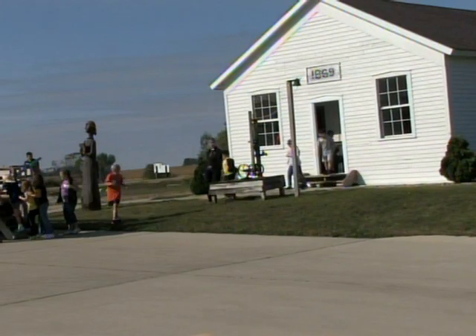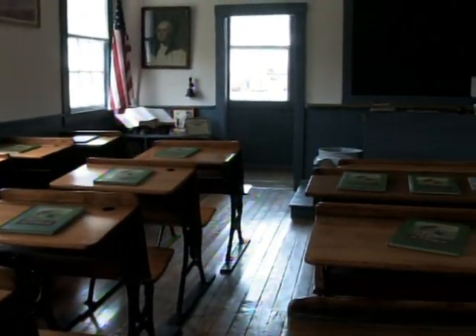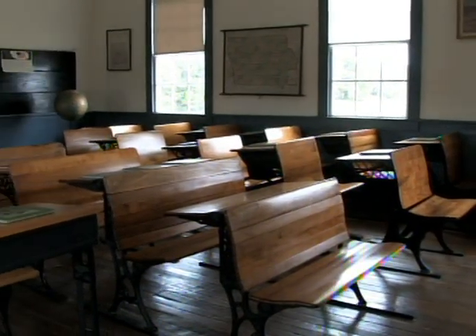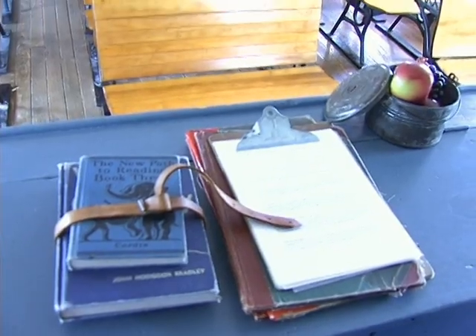Situated next to the native prairie is an original one-room schoolhouse from the 1860s. Imagine the teacher ringing the school bell and the children making it to class just after morning chores.